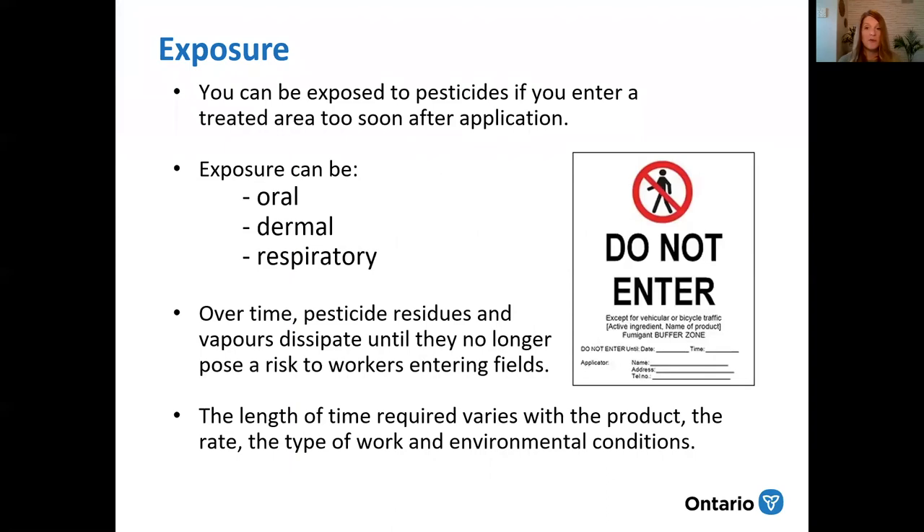You can be exposed to pesticides if you enter a treated area too soon after an application. Exposure can be oral, dermal, and respiratory. Over time, pesticide residues and vapors dissipate — and how quickly that happens varies with the product, the rate that was used, the type of work you need to do in the field, and the environmental conditions.